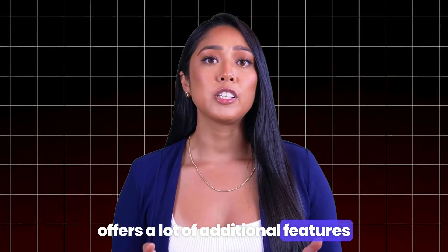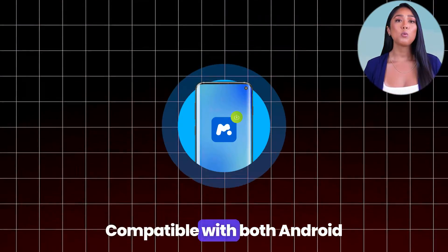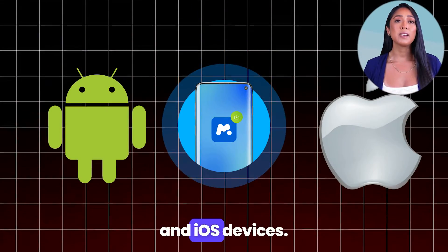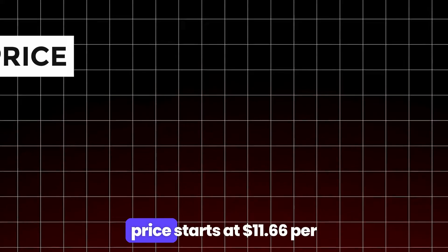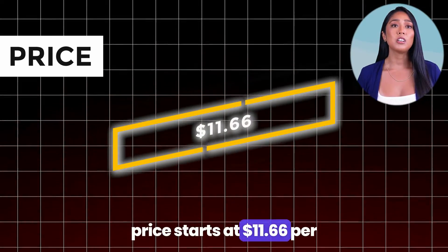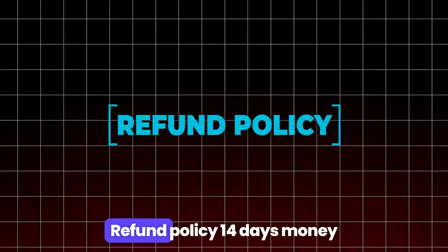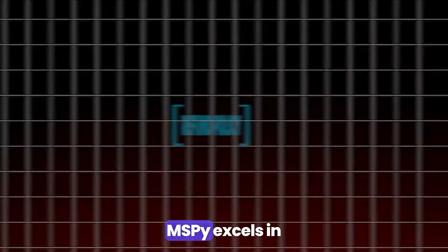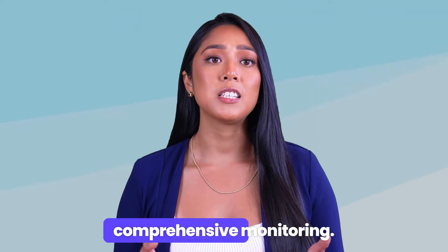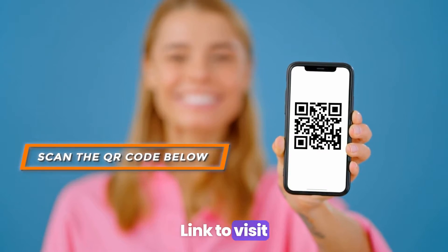Pros: offers a lot of additional features like GPS tracking and social media monitoring, compatible with both Android and iOS devices, easy to use and install. Cons: not a very cheap tool — could be pricey. Pricing starts at $11.66 per month for a 12-month plan. Refund policy: 14-day money-back guarantee. Verdict: mSpy excels in comprehensive monitoring. Scan the QR code below or check the link in the description to visit.